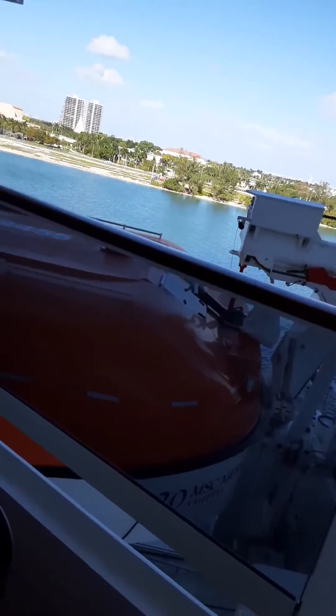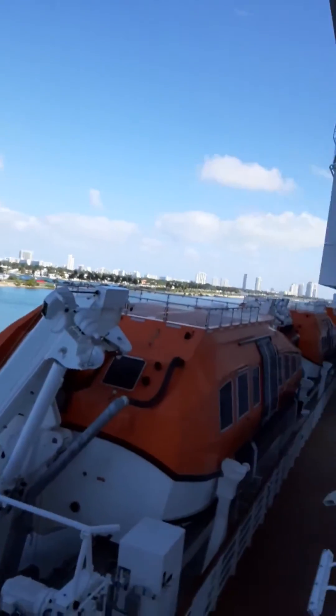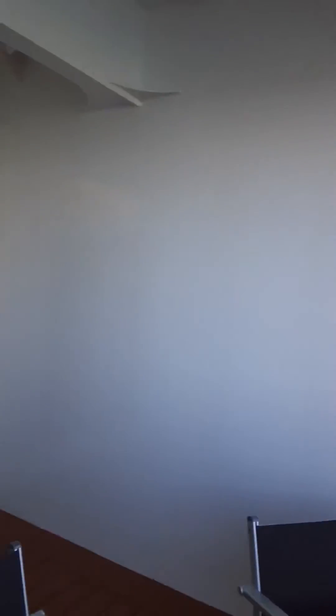Unfortunately right here you can see the tender boats, but look at the size of this balcony. You could totally have a lounge room out here.